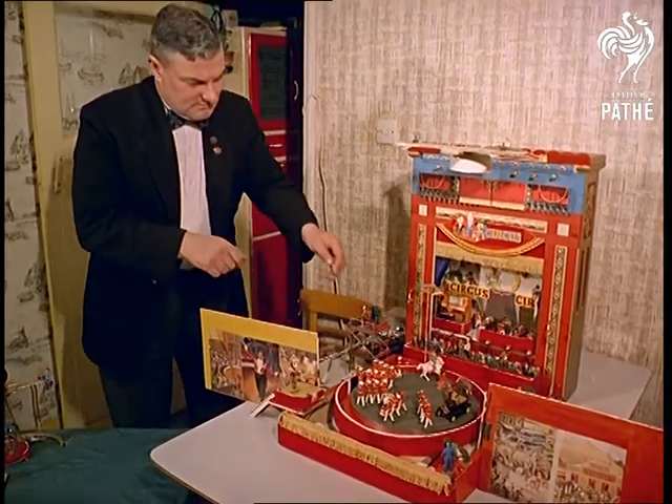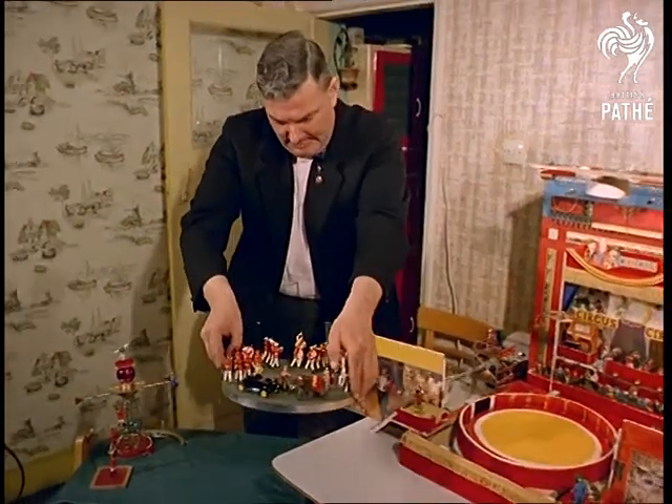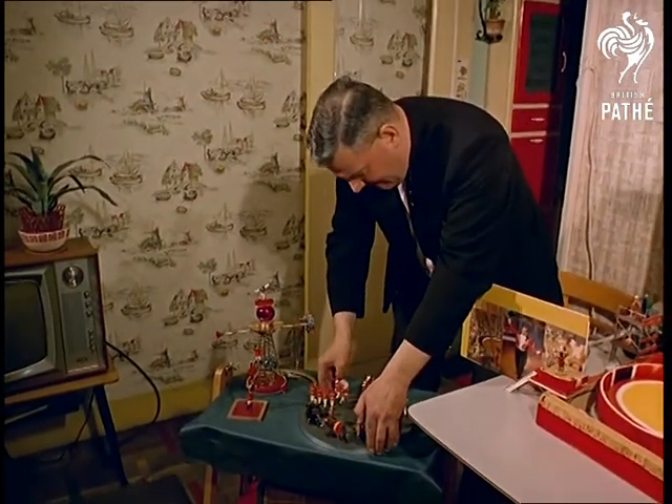Commissioner Roy Gumbrill has constructed this smaller-than-life circus in the living room of his home in Fulham, and so far it's taken him more than 500 hours to make.